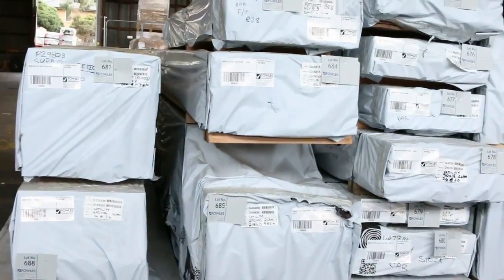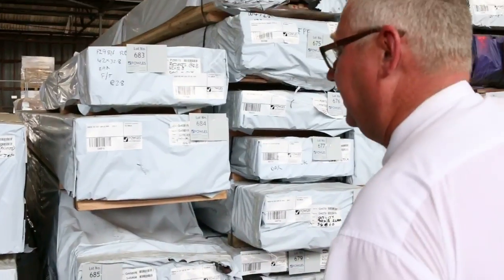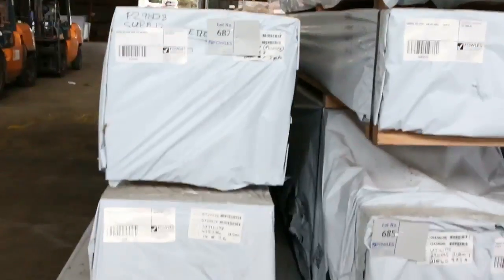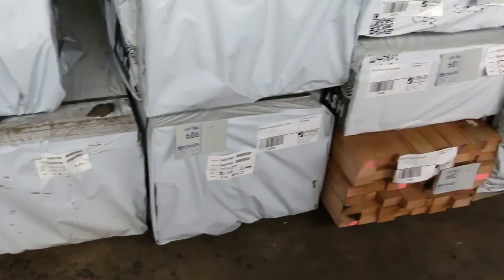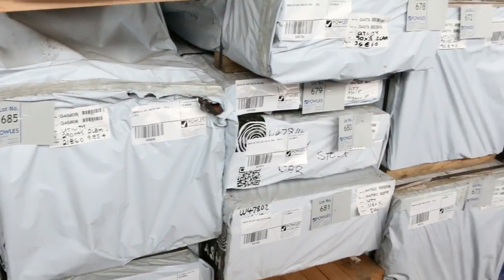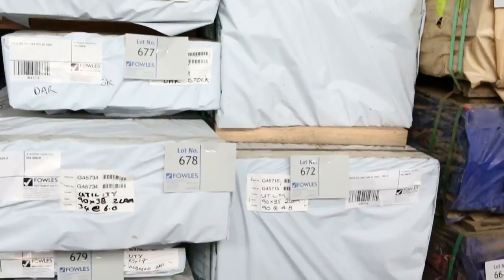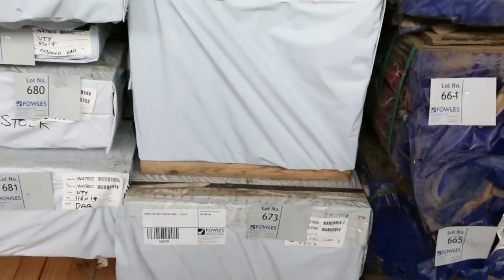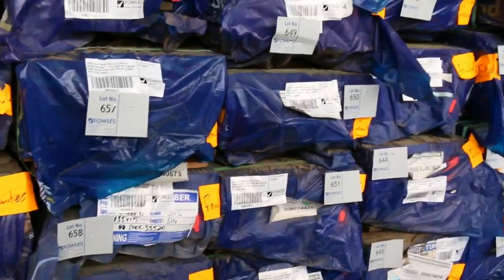We've got some awesome stock in this row. This is where we end the auction tomorrow. That's a nice load of Vic Ash — you can see some 42 x 32, some 495 x 36, some 240 x 45, 290 x 45, 90 x 45, and 116 x 19 dressed. Another nice pack of 290 x 45 and some 90 x 35 there also. Have a look at all this stock — two massive semi loads.